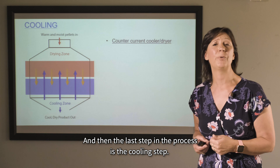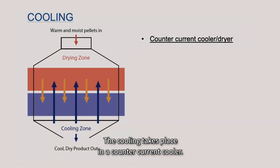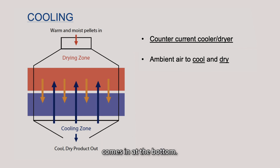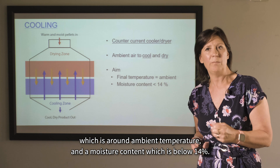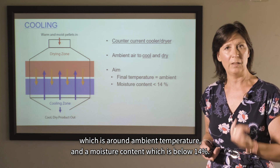The last step in the process is the cooling step, which takes place in a counter-current cooler. The pellets enter warm and moist at the top, and ambient air is used to cool and dry them, entering from the bottom. The aim of the cooler is to reach a final temperature around ambient temperature and a moisture content below 14%.